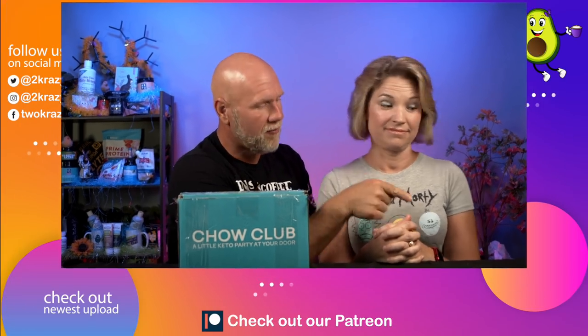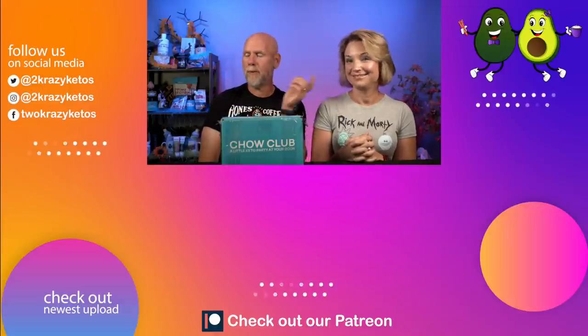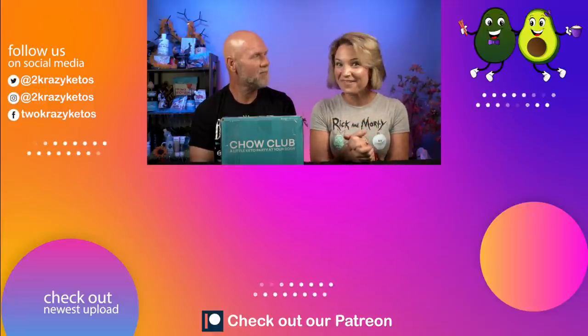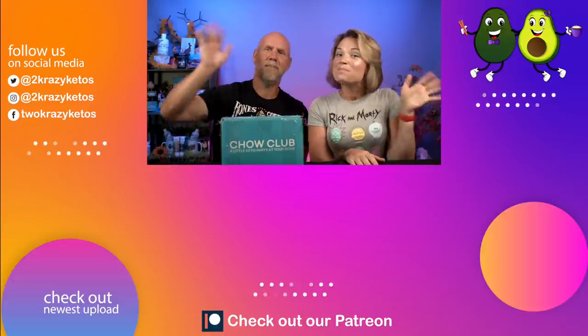If you like videos like this, we have some Keto Chow related videos including a week where we ate nothing but Keto Chow — links are below. Check out our most recent video as well. Whether you head that way or this way, don't forget to subscribe to our channel and click the bell icon so you're alerted every time we upload. Until next time, bye!